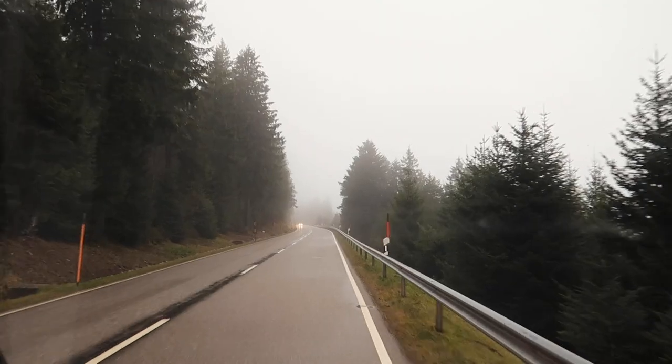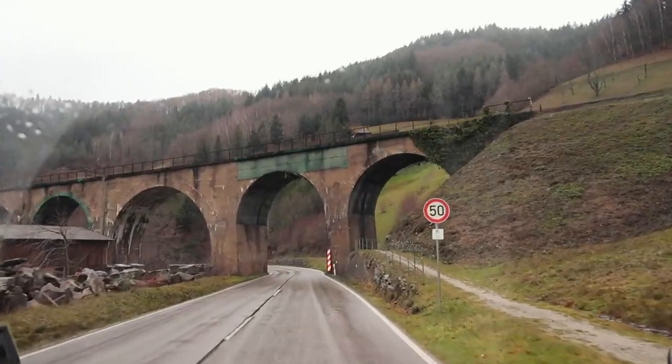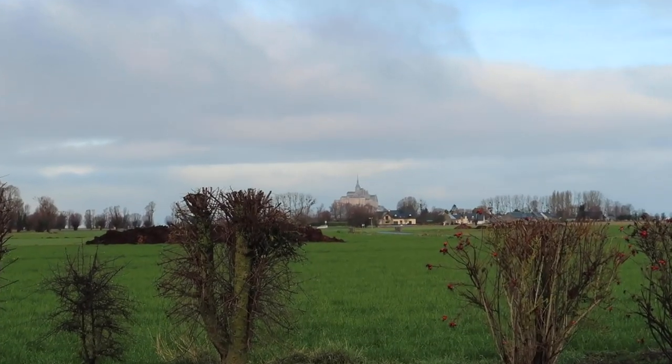After zooming through Germany and France to get back to the UK as soon as we could, we had one last spot we really wanted to visit: the breathtaking Mont Saint-Michel. Good morning everyone, today we are going to a magical place — Mont Saint-Michel, this beautiful island in France. It has a big abbey on it, it's stunning, you've probably seen it on Instagram.